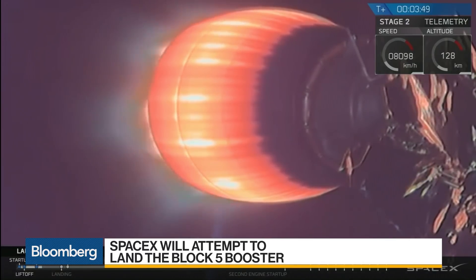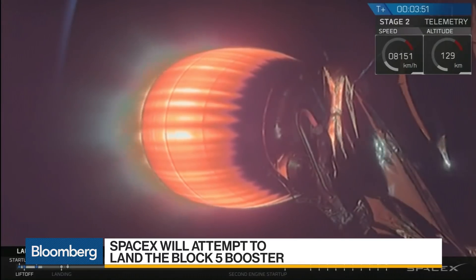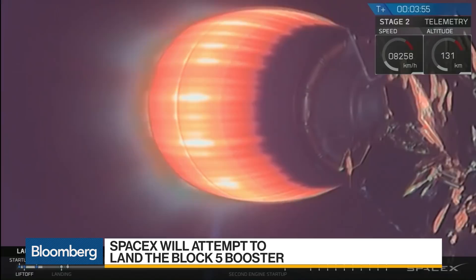The Falcon 9 first stage engines have cut off and they have separated. Now the cold gas nitrogen thrusters are firing to reorient what's left of the first stage.